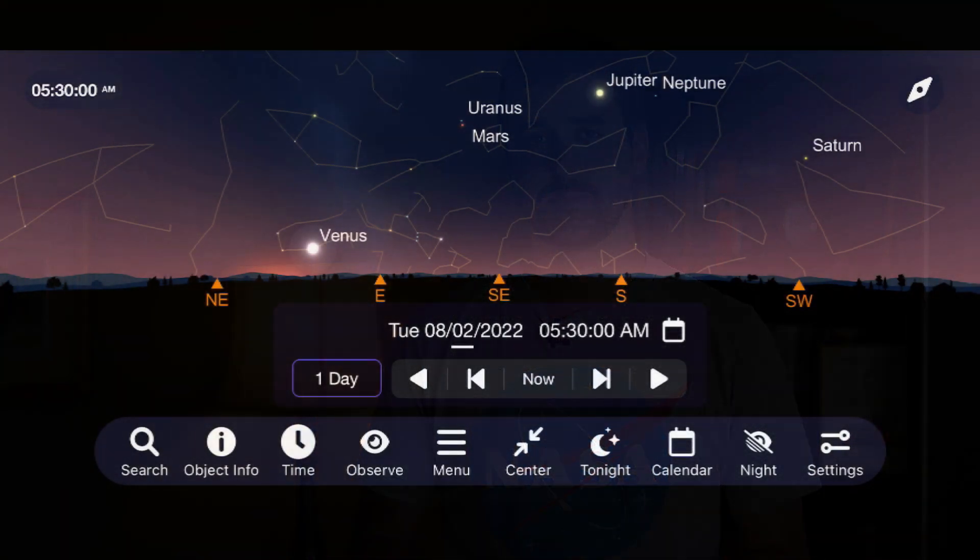Let's begin the month of August by going out into the early morning sky to see how many planets we can see with the naked eye, spanning from the western to eastern horizon right before sunrise. You should be able to see Venus, Mars, Jupiter, and Saturn spanning from horizon to horizon.